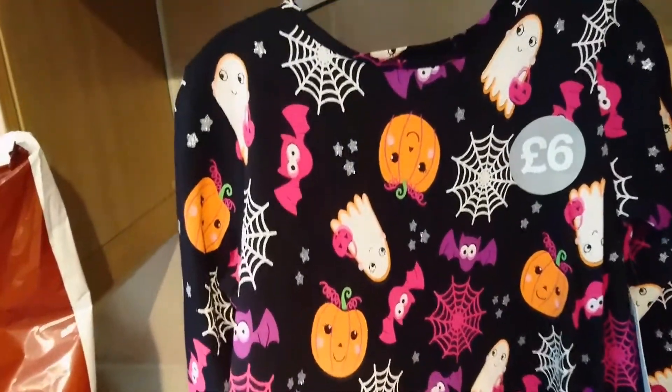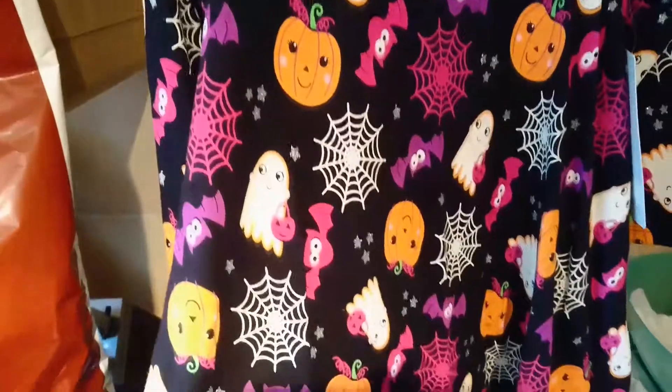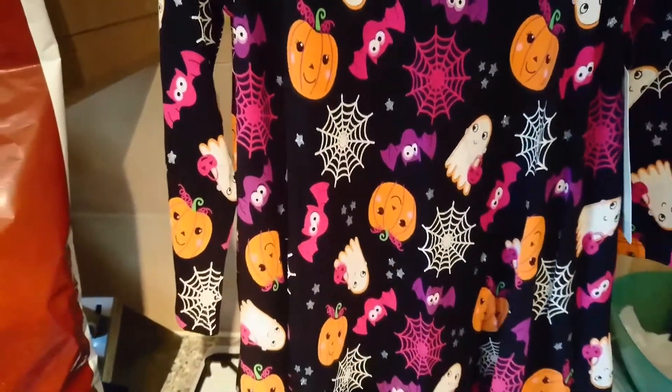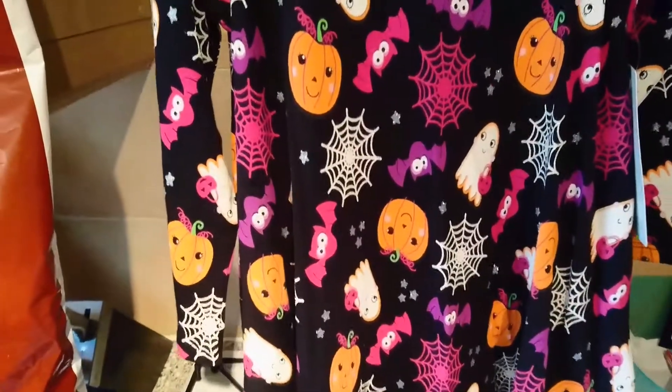And I just bought this for my daughter — I could not resist! This was £6 and it is absolutely gorgeous. She's going to wear this for Halloween trick or treating. Thanks for watching my video and I'll see you next time, bye!